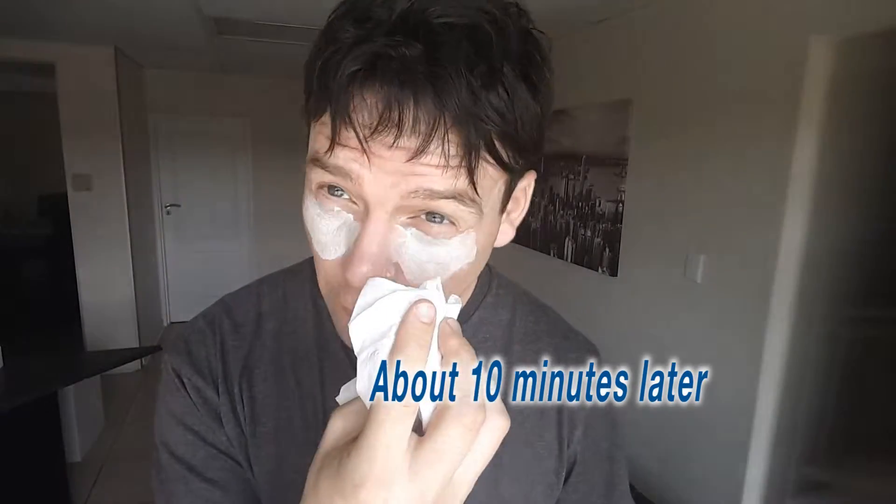It smells nice. I left it on for about five to ten minutes, then went to the bathroom and washed it off. I don't know if you can see but it's red — I don't know what I did. People are going to look at me strange now when I go out.